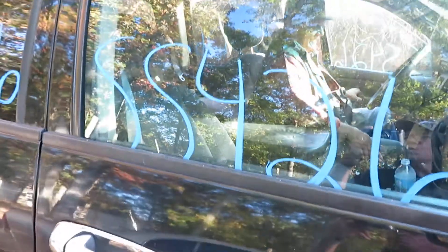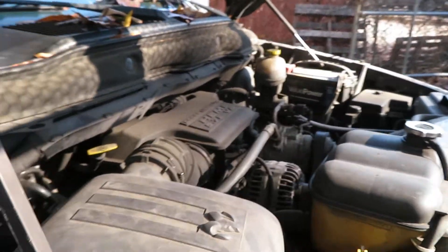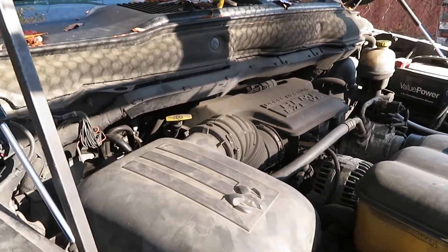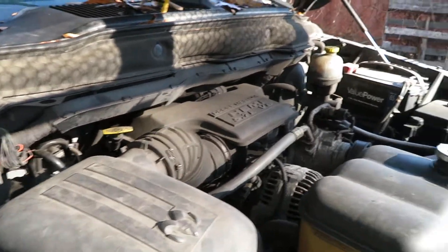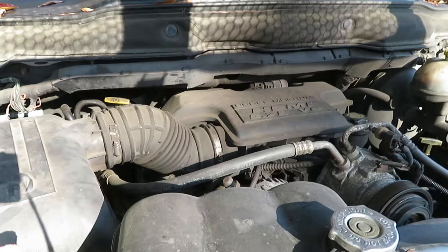We're at SS426 and it's going to be an 03 Dodge 1500 pickup. We've got a 5.7 Hemi motor. It's got 207,339 miles at Lew's Auto Service and Salvage.